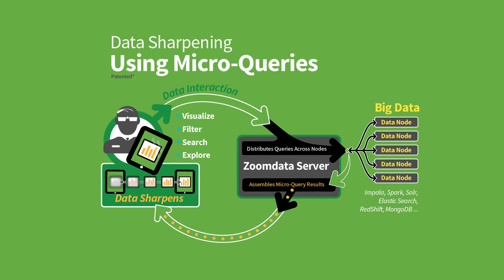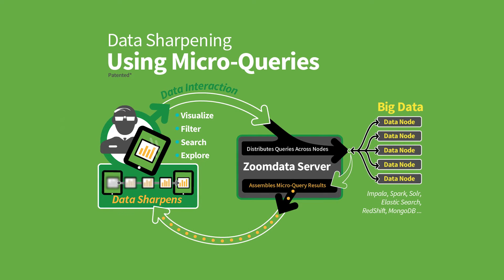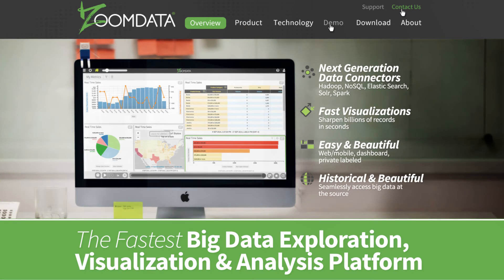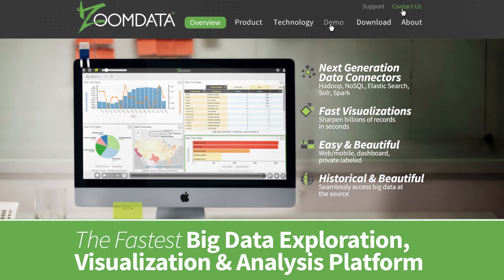Zoom Data's microquery architecture works a lot like streaming video — the image starts right away and sharpens right in front of you. Zoom Data is the world's fastest platform for big data exploration, visualization, and analytics.